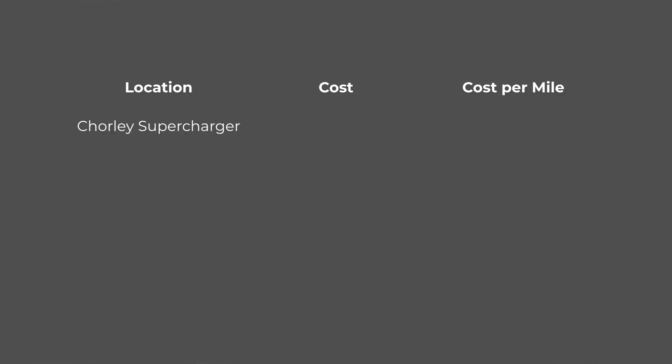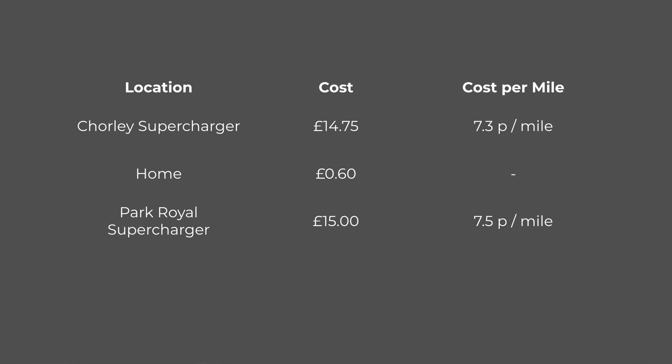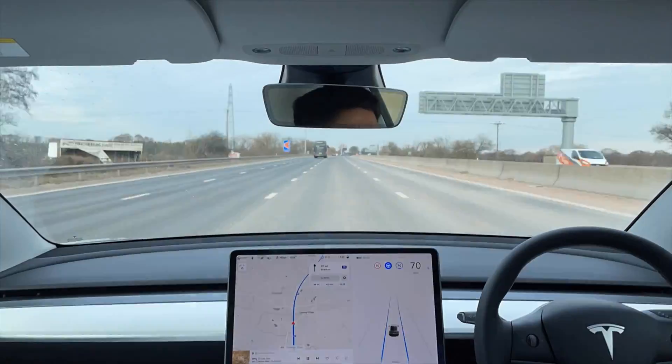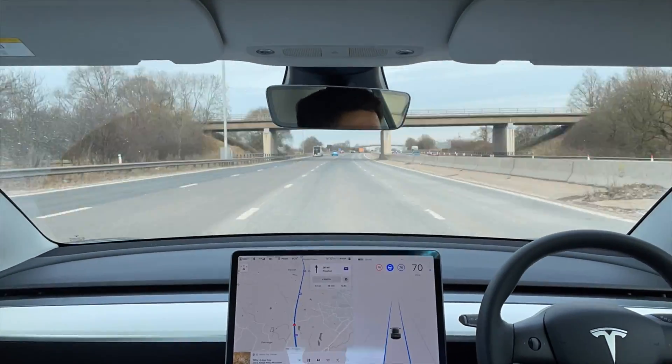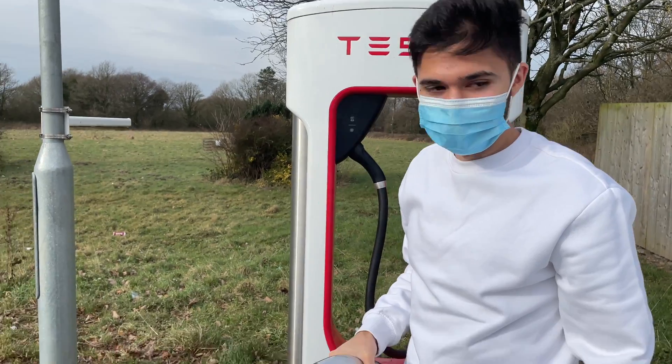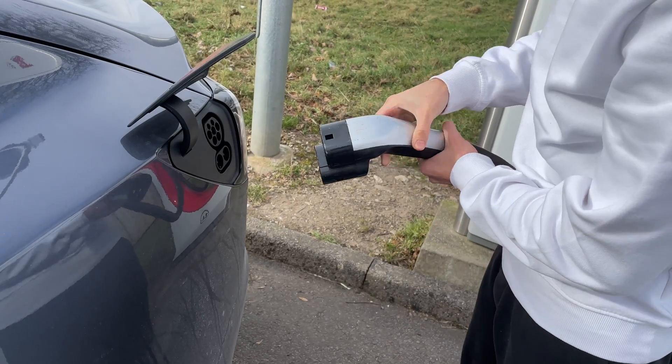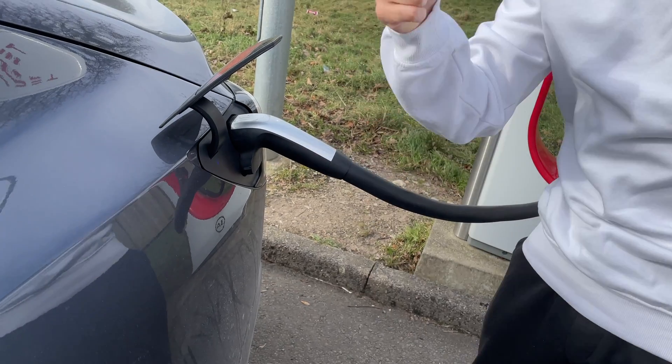In terms of costs: the Chorley Supercharger would have cost £14.75 to charge from 18% to 98%. When we got home we charged a little more for 60p, then went to a Supercharger and charged from 5% to 81% for £15. In total the cost was £30.35 for the full 410 miles driven. In winter, fuel costs go up due to lower efficiency, and Supercharging is more expensive than charging at home, so it's worth planning around cheaper charging times.